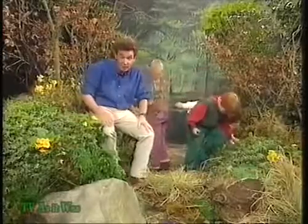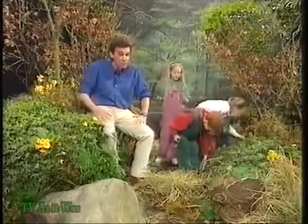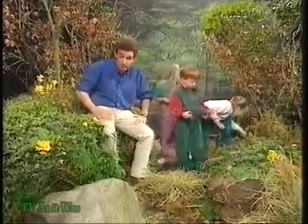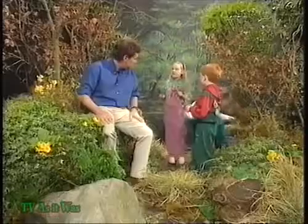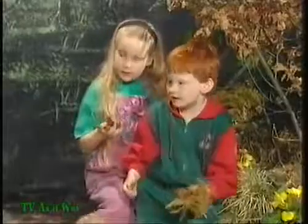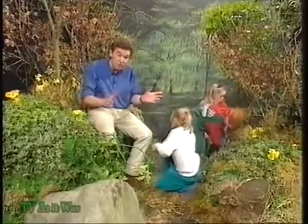We've come down to the woodland today to see what's going on, and you may be in for a big surprise. Woodlands are great places for animals to live, aren't they? Because there's loads of food, shelter — it's a big habitat, so it's a great place for them to live.